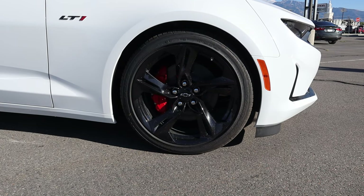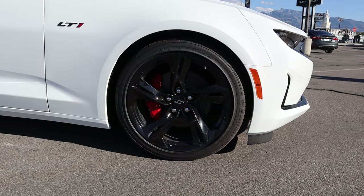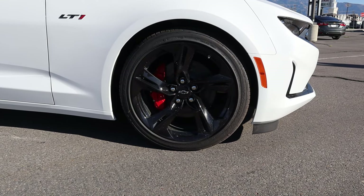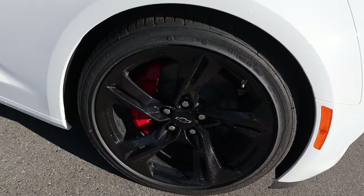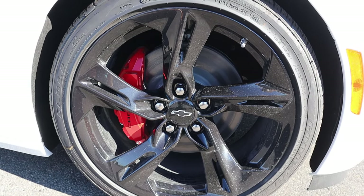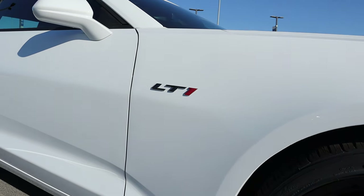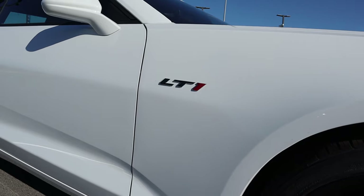Coming around to the side, the tire and wheel setup is 245/40/20 in the front and in the rear as well. The wheels are all blacked out, which is really cool. If we pop a little closer, you can see the red brake caliper, which adds to the aggression of the car, at least from an aesthetic perspective. And then we have our LT1 badge here, which I think looks pretty neat.